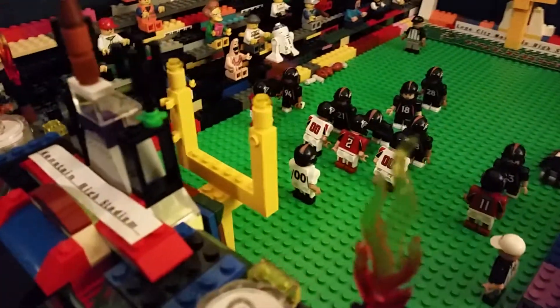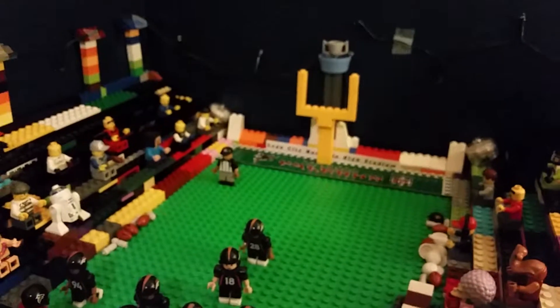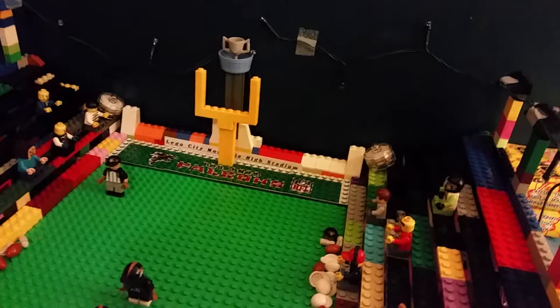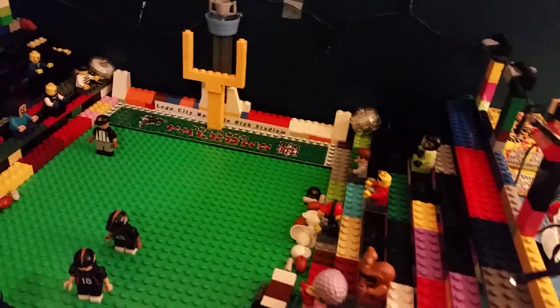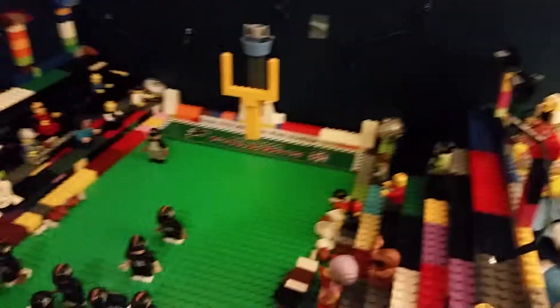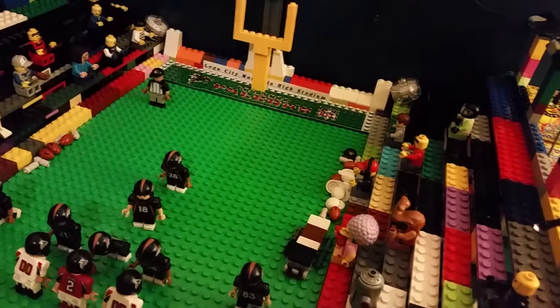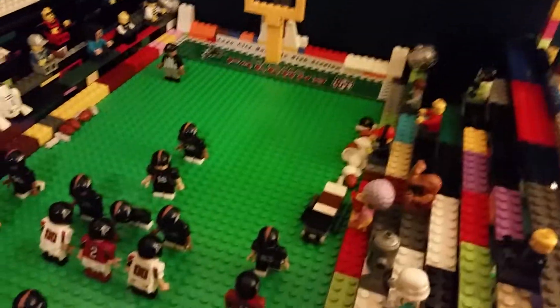Here are the new details to the football stadium — new field goalposts on both sides. The reason I have an Atlanta Falcons touchdown sign over there is because that's who the Lions are playing right now. I will be getting rid of that shortly because I want one that says the Lego City Lions.